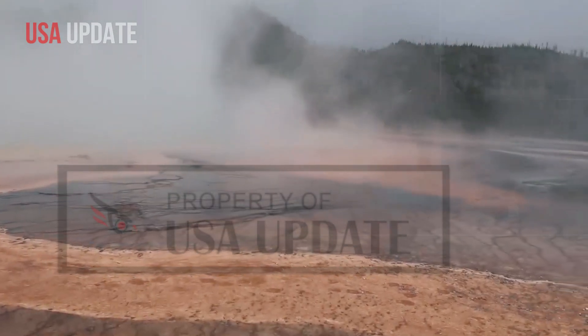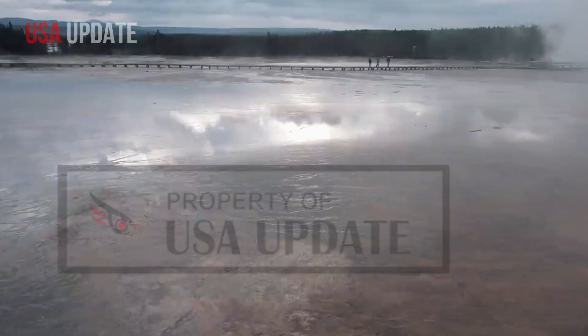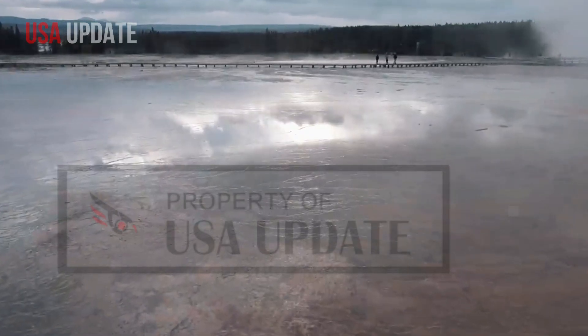These surges are more of a bubble that pushes water outward from the middle of the pool, USGS said. USGS also said hydrothermal explosions like at Biscuit Basin are the most likely hazard to occur in the Yellowstone region in our lifetimes.